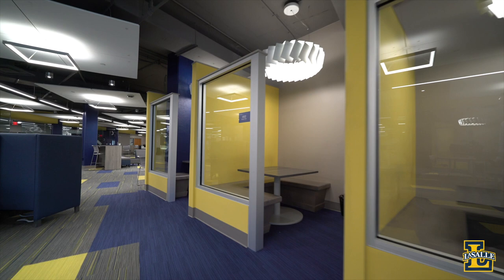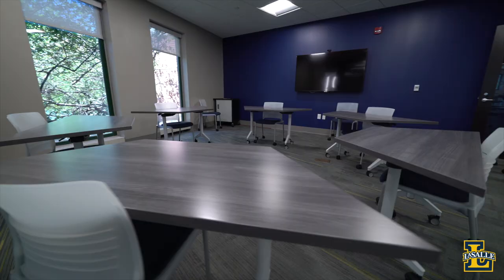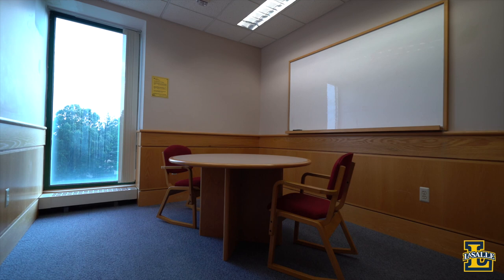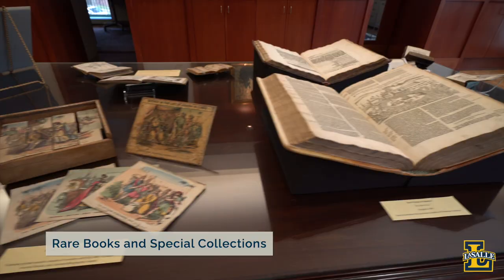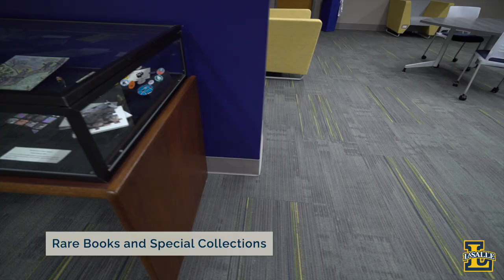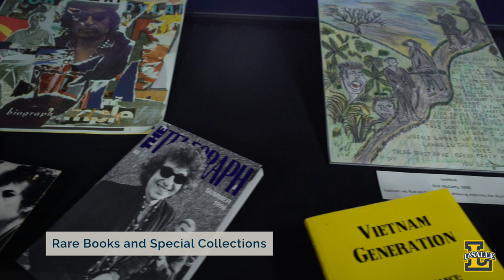The Learning Commons was designed to provide students with collaborative workspaces. It has breakout rooms, whiteboards, and presentation rooms to meet all kinds of study needs. The top floors of the library have a more traditional feel with stacks of books and quiet study spaces. On the second floor, you'll find the rare books and special collections room, filled with rare editions of the Christian Bible, the largest collection in the world of literary and creative works concerning the Vietnam War, a unique academic collection of the life and works of Bob Dylan, and more.